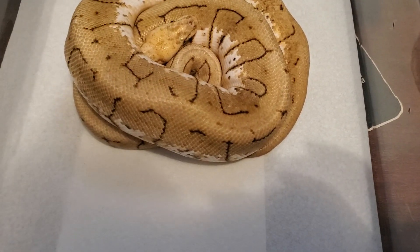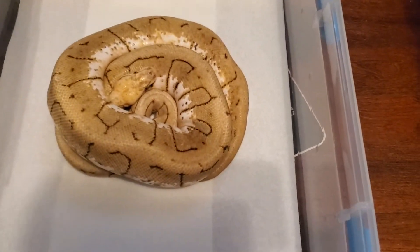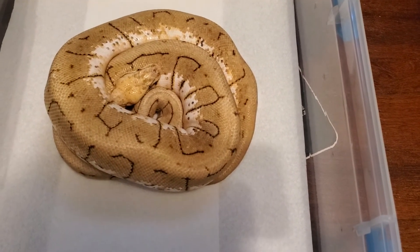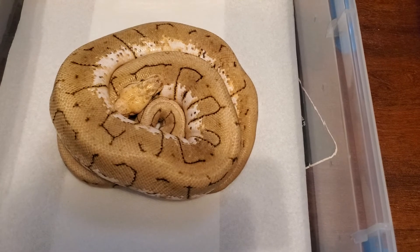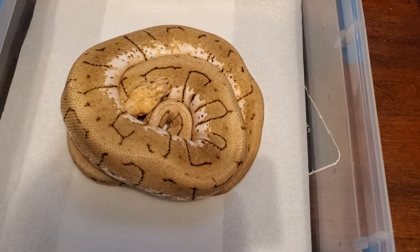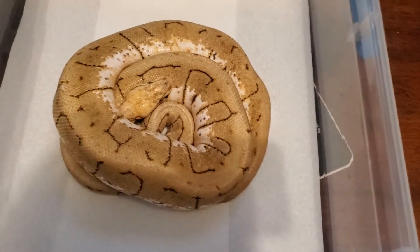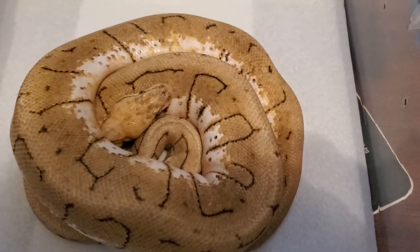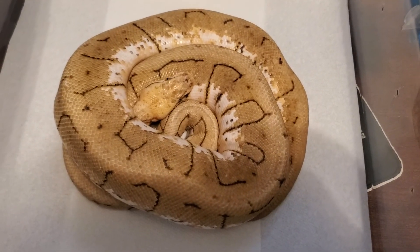Right now I'm just soaking her halfway up in water and adding soap — I saw that on a YouTube video. I wish I could pick her up and show you guys, but I don't want to risk getting mites on me and then stressing her out more. The mites are already stressing her out enough. Mites are relatively easy to clean up so I'm not too worried about it.